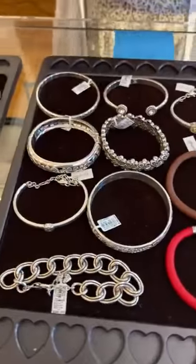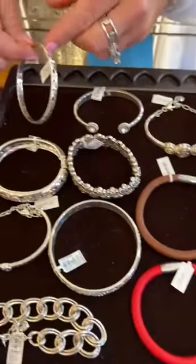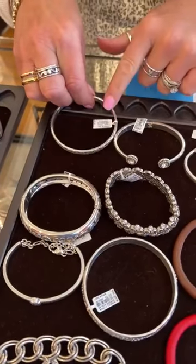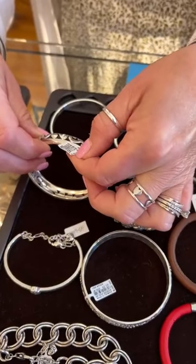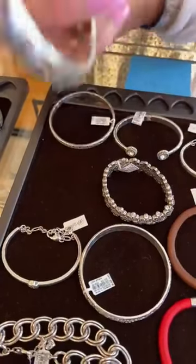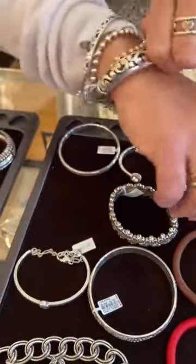The next tray is going to be some restock. We have a Contempo bangle — I actually have my Contempo bangle on today. This one's $42. And then we have two; the one down below is another Contempo. It opens up on this side, which opens up really nice and easy.